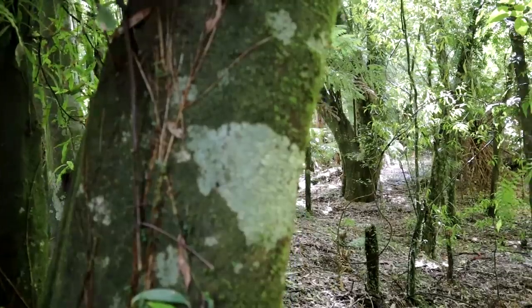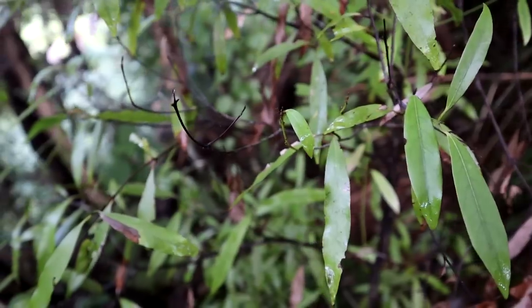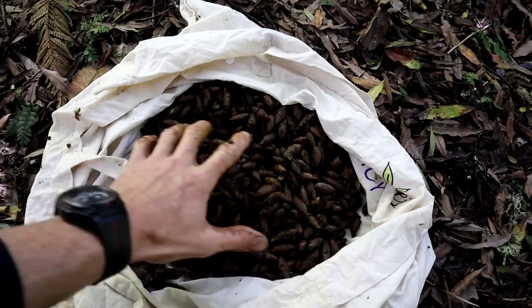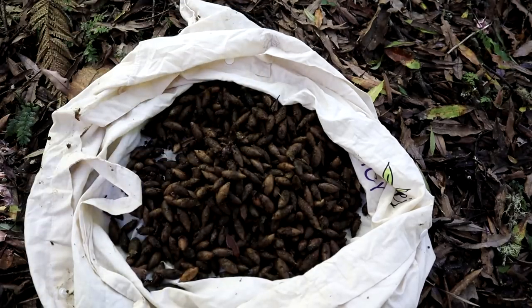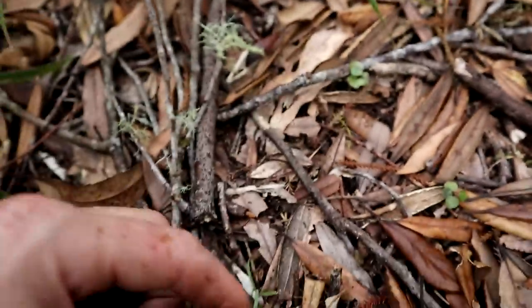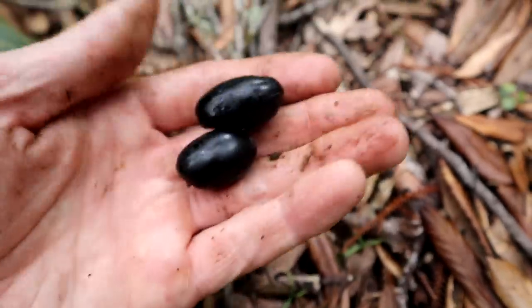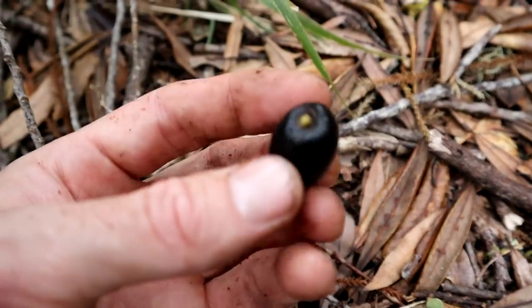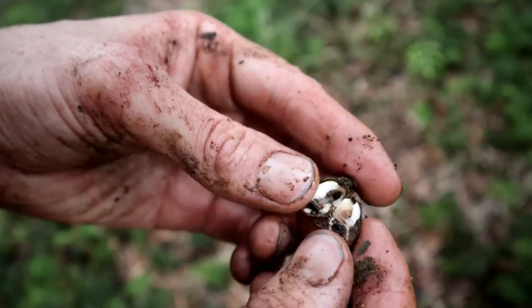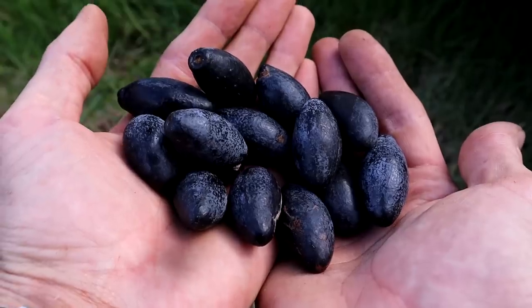There's quite a few Tawa trees in here and about a month or two ago there were loads of Tawa berries on the ground - they were early this year. Usually there's berries at this time of year and they're a really good food source because you can get the flesh off them and also the kernel, which is a bit like potato once you boil it up. But they're completely gone in this area now - they've rotted away and there's nothing left. That's a good example of how seasonal some of these foods are. They're here one day and they're gone the next, so in a survival situation you certainly can't bank on finding particular fruit in the bush.